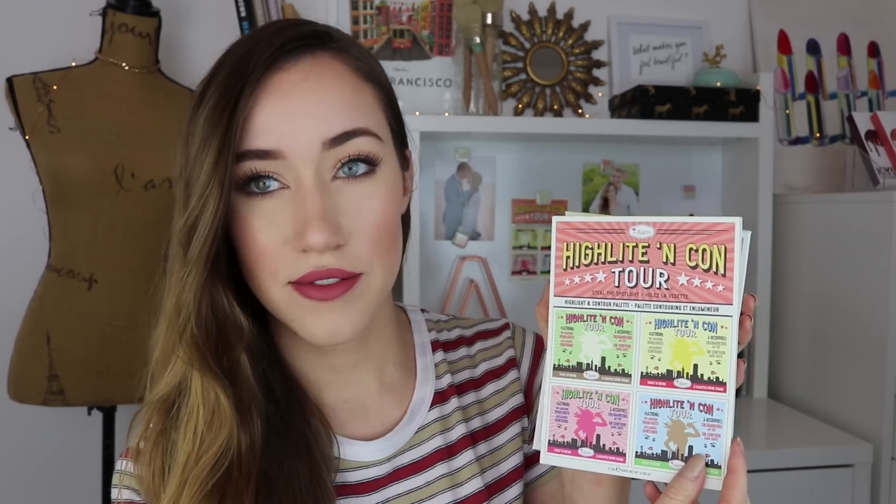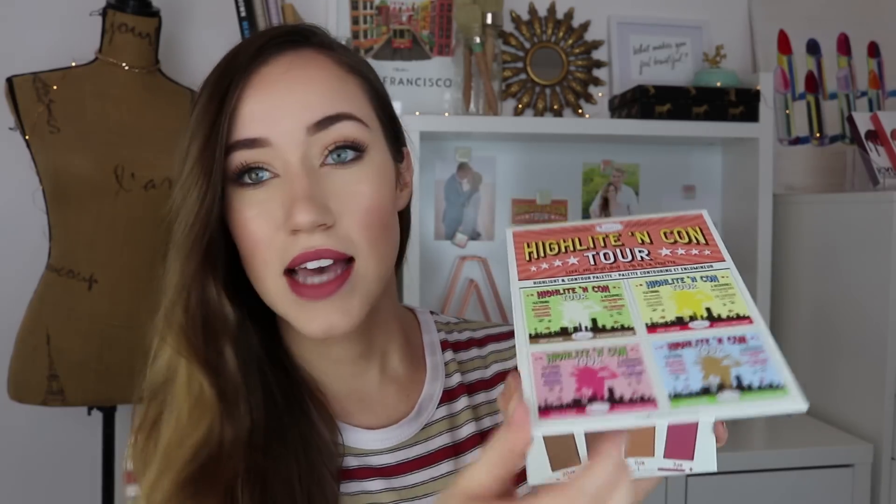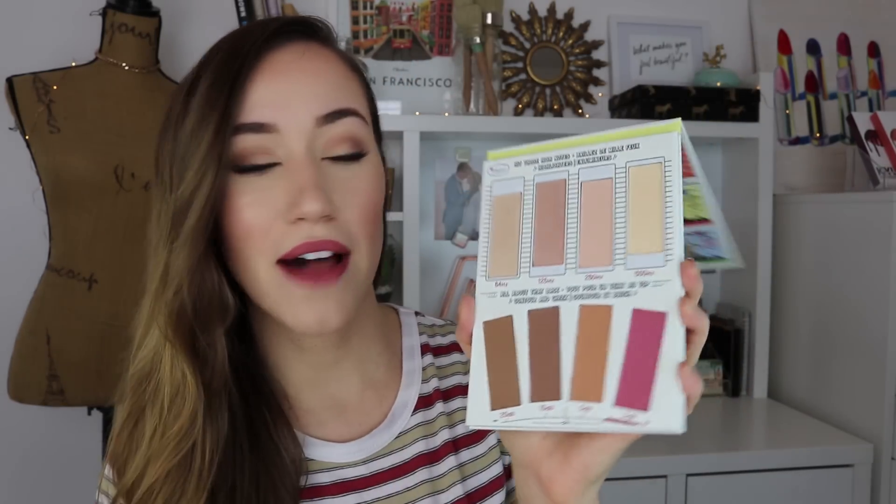This palette really spoke to me because I am a musician as well, so this whole tour idea was just so cute and I love it. Like all other Balm products, it comes with a protective sleeve, which I always keep because they're really cute. You can take that off, and then inside you have a really fun palette.